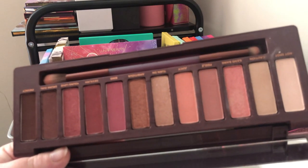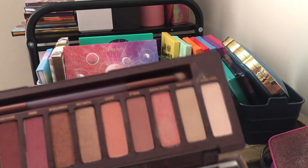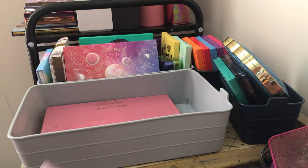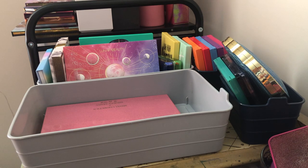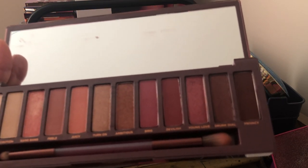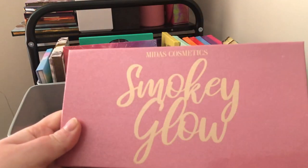Next is my Urban Decay Naked Cherry eyeshadow palette. I got this because I love the color story — reddish pinks, really pretty. But I think I'm going to get rid of it. I need to let some things go. It's like Marie Kondo: if it's not something that brings me joy anymore, I'm going to let it go. It did bring me joy at one time, but I'm going to get rid of this one.